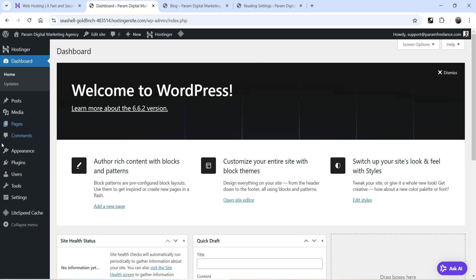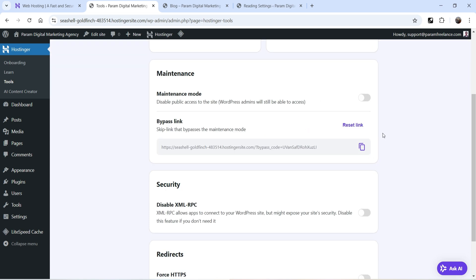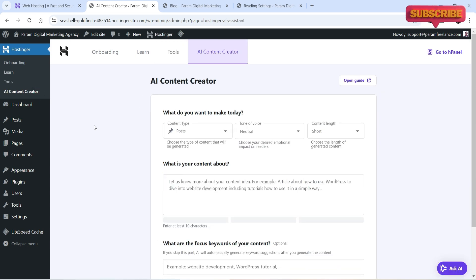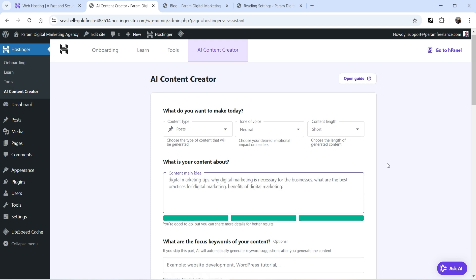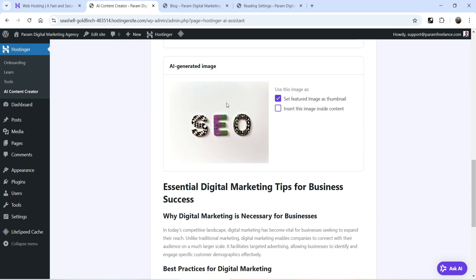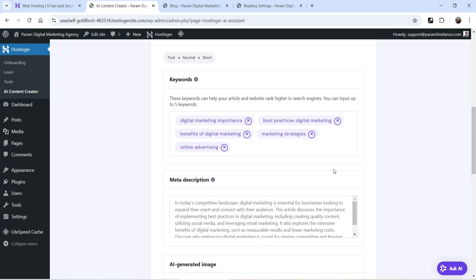At the top there's a Hostinger option with Onboarding, Learn, Tools, and AI Content Creator. Under Tools you'll find the WordPress version, Maintenance Mode — enable it to display a maintenance page — and a Security option. Let's try the AI Content Creator. I want to create a post about digital marketing. I've added a description and some keywords, then click Create Content. It generates an image you can insert, and produces content — around 1,522 words, which is quite short. Let's set it to long content and create again.